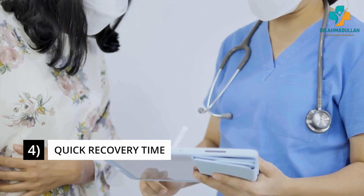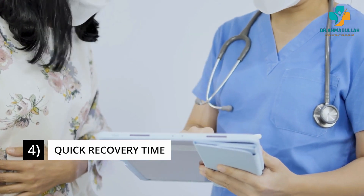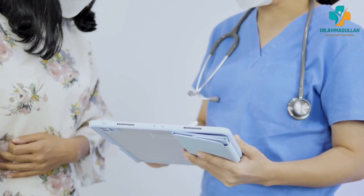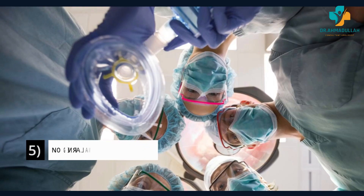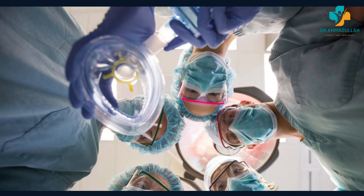Another benefit of ESWL is quick recovery time — the patient is discharged from the hospital on the same day. A very important advantage of ESWL is that there is no requirement for general anesthesia, except in some cases such as in children, so all risks of anesthesia are minimized.